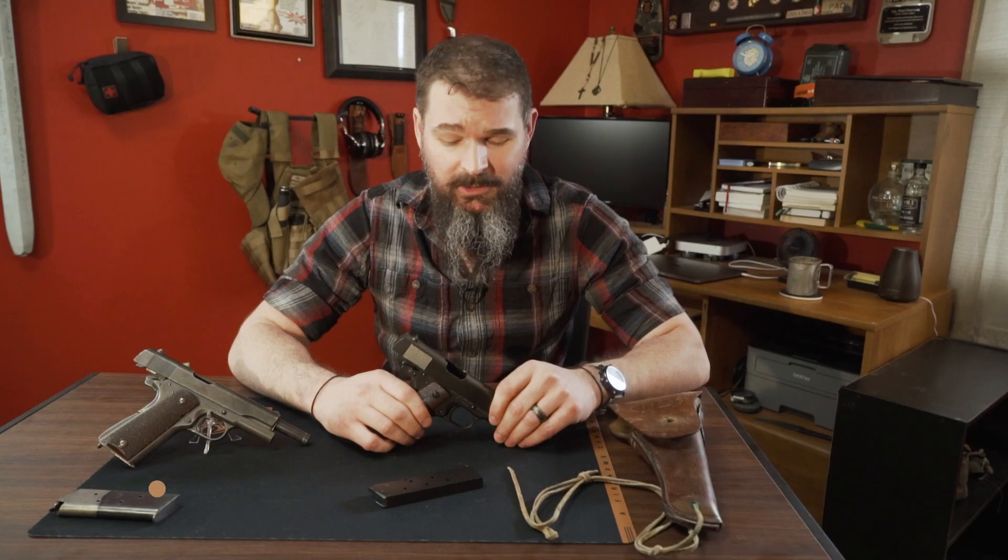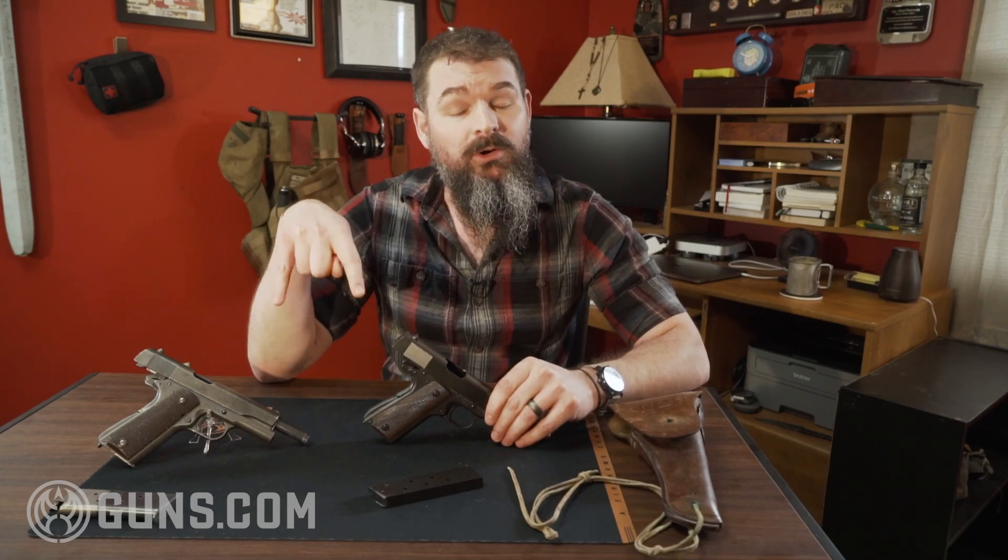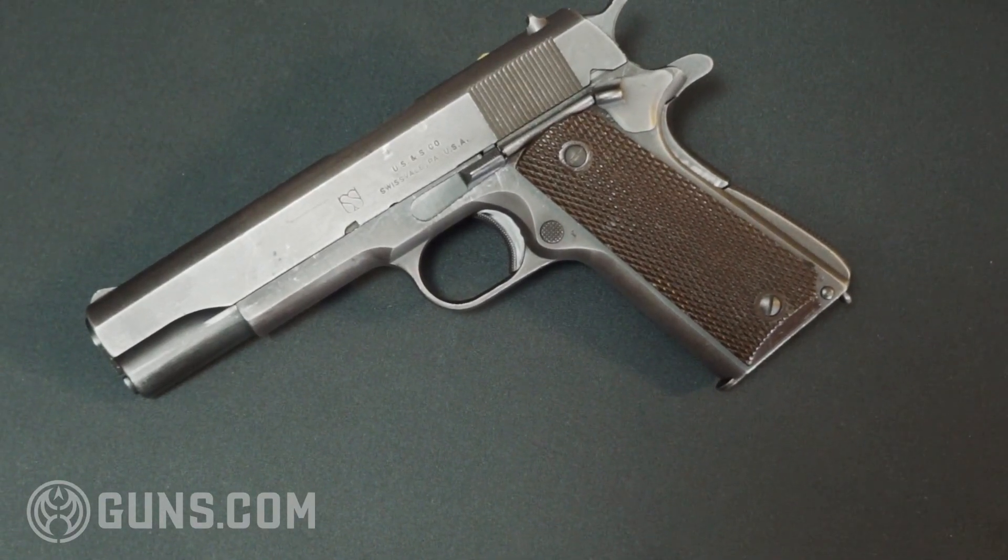Hi guys, Paul with Guns.com here, and let's start today with a question: What do typewriters, railroad signals, and 1911s have in common? Well, the answer is World War II, and specifically these vintage World War II 1911s. So, let's dig in.